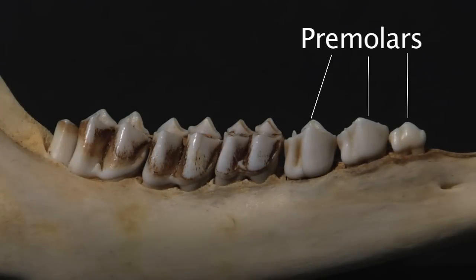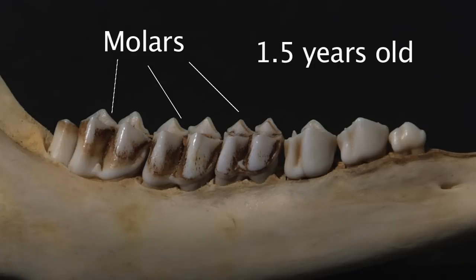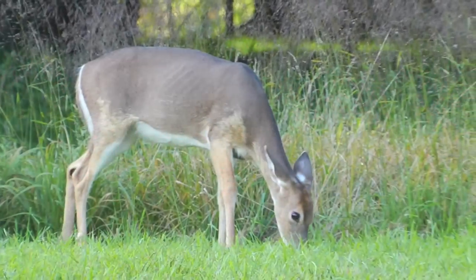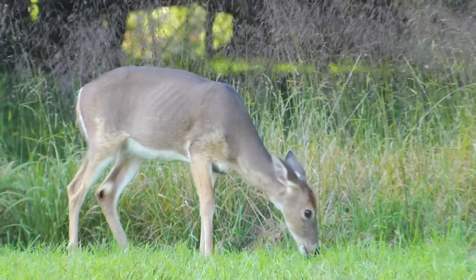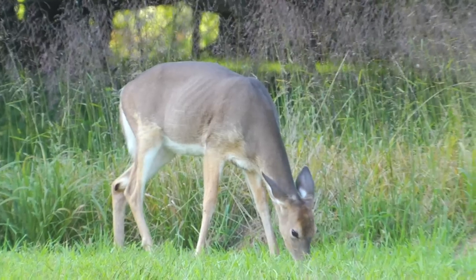If there are six teeth on the lower jaw — three premolars and three molars — the deer is at least one and a half years of age. But just because a deer has six teeth does not mean they're done replacing them. As yearlings, deer will replace all three of their premolars. A yearling is approximately 18 months old, born in May or June of the previous year.